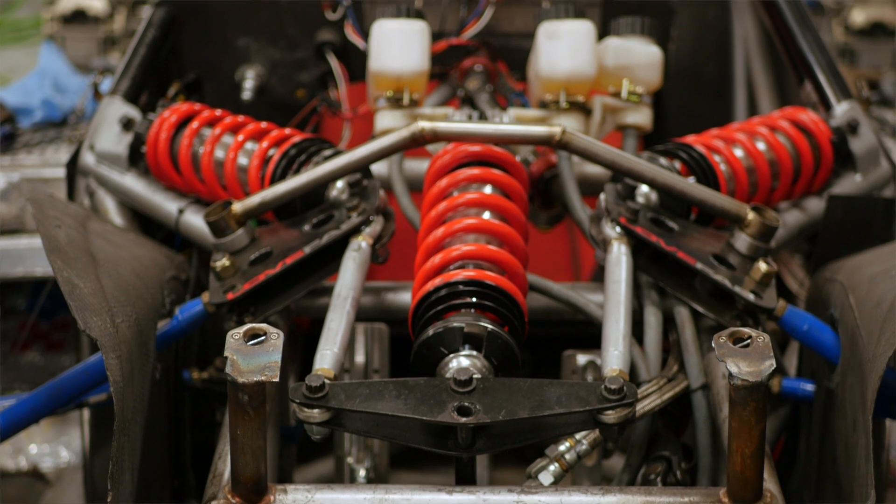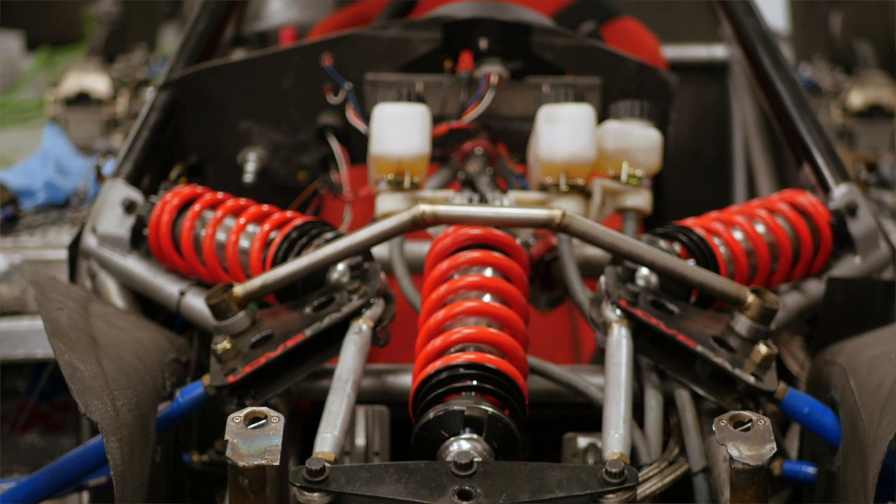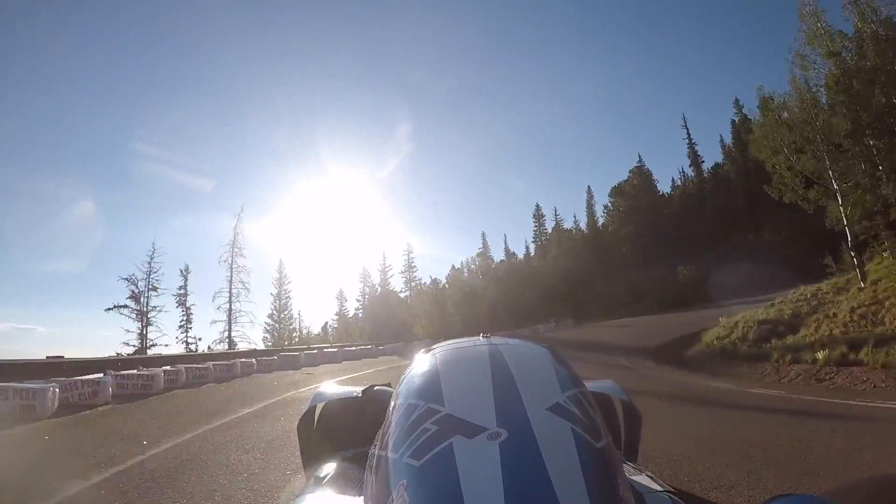This shock absorber does nothing when the individual wheels are absorbing bumps or running over bumps, or alternatively when the car is rolling in a corner. However, when the car starts to compress under hard acceleration, hard braking, or of course that aerodynamic downforce, that's when the third spring comes into action.